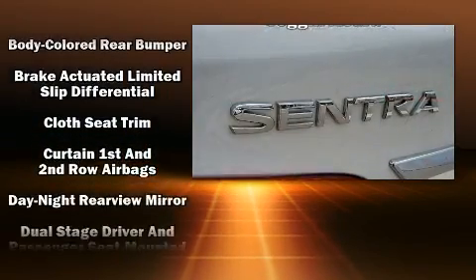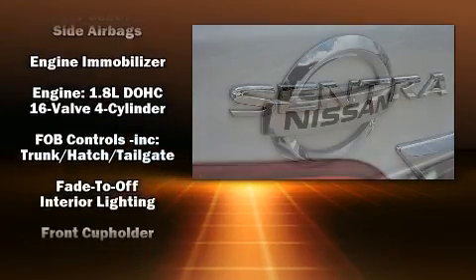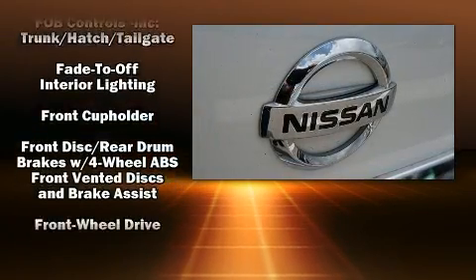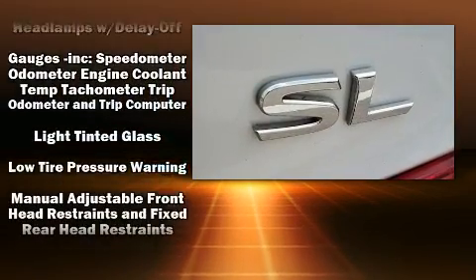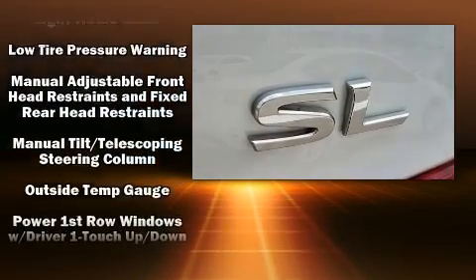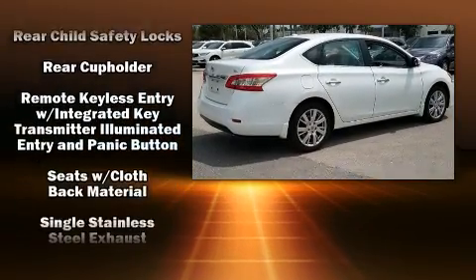Nissan also prioritized safety and security by including dual front impact airbags, head curtain airbags, traction control, brake assist, ignition disabling, and ABS brakes. This car was designed with safety in mind, allowing you to drive with even greater assurance.